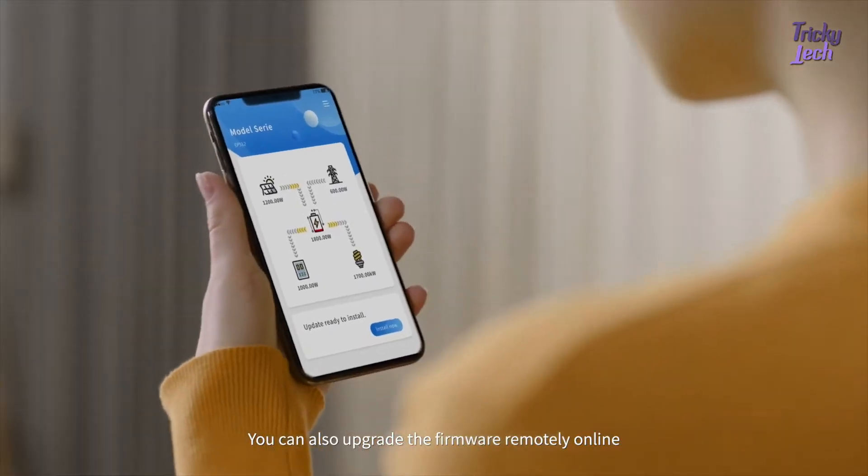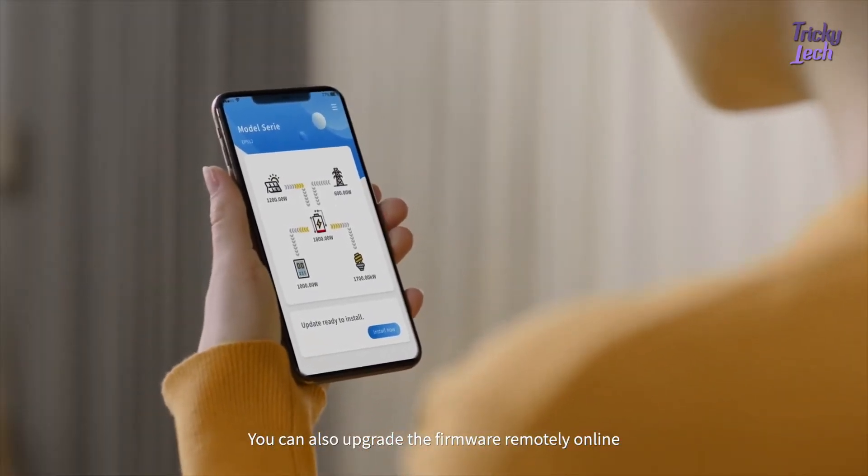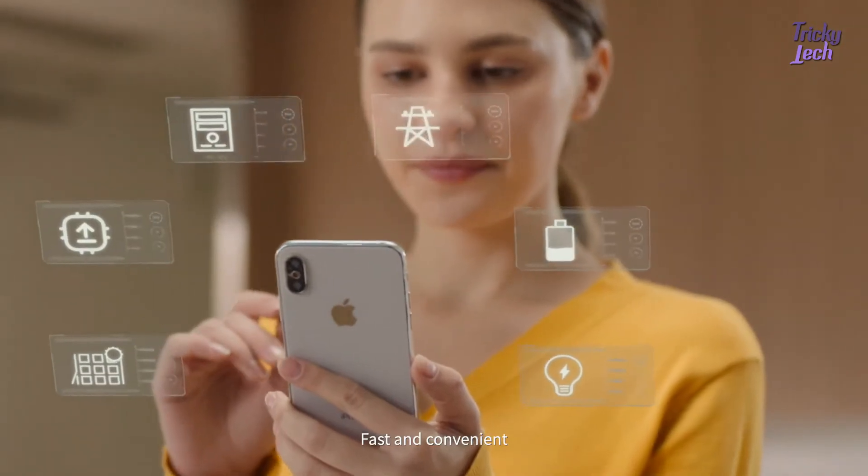You can also upgrade the firmware remotely online through the OTA function. Fast and convenient.